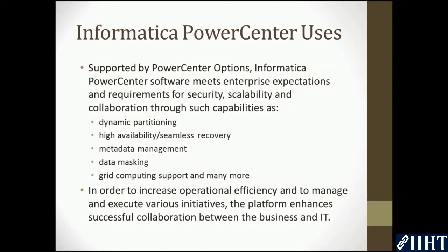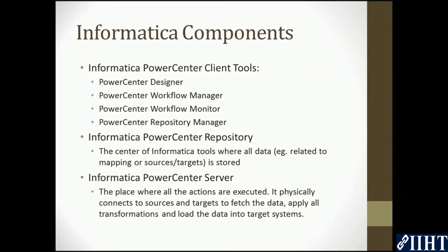The Informatica PowerCenter product comprises three major applications: Informatica PowerCenter client tools such as the PowerCenter Designer, Workflow Manager, and the PowerCenter Repository Manager. These tools have been designed to enable a developer to report metadata, manage the repository, monitor session execution, and define mapping and runtime properties.